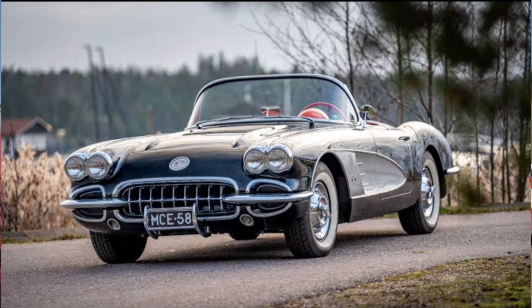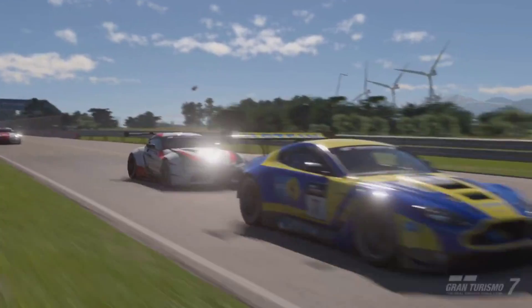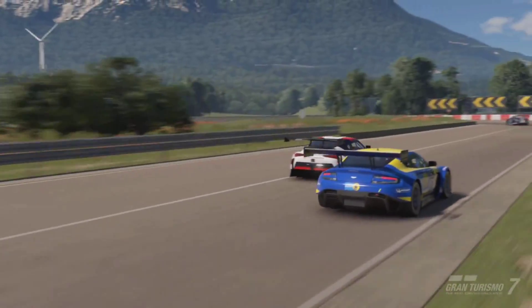Next up we have the Chevrolet Corvette C1. I know a lot of people have been wanting this vehicle — the iconic Corvette. This car is going to be extremely expensive and in the legendary dealership, so look out for it over there.